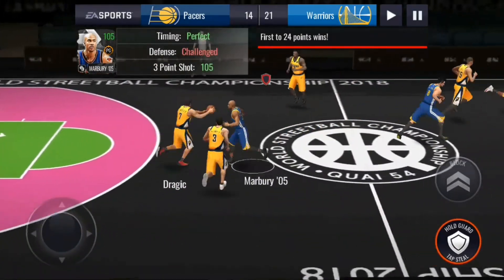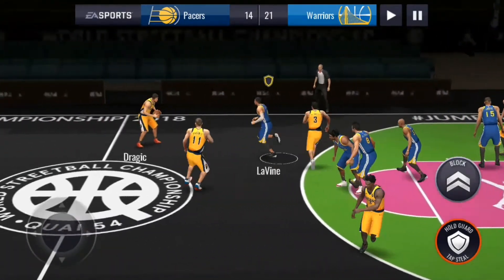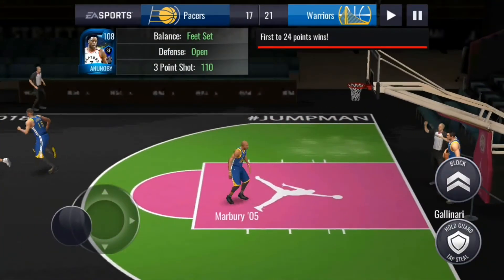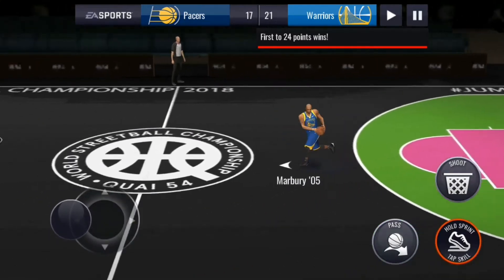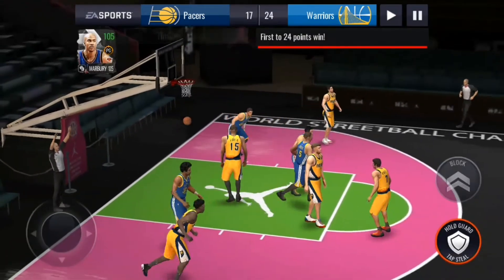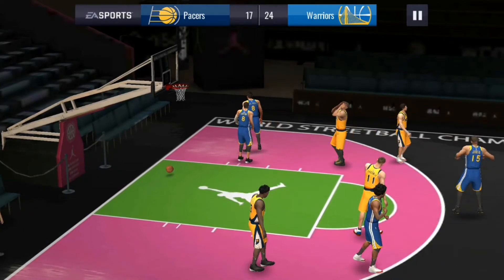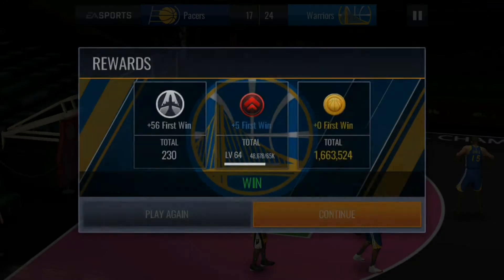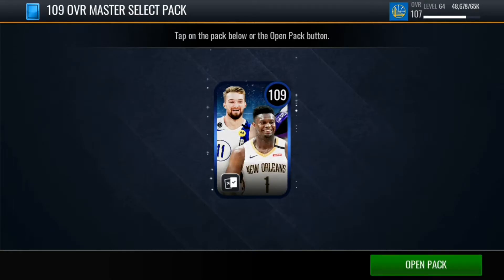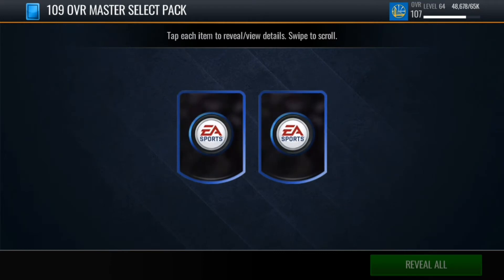Three more points and 109 Jokic will be on our team. Marbury step back three — splash! That's a good pass and a good three as well. Although Noel has very good stats, SFs are more easily found on the market than centers. There we go, we won the match and Jokic is on our team. We have a select pack with 109 Sabonis and 109 Zion Williamson.